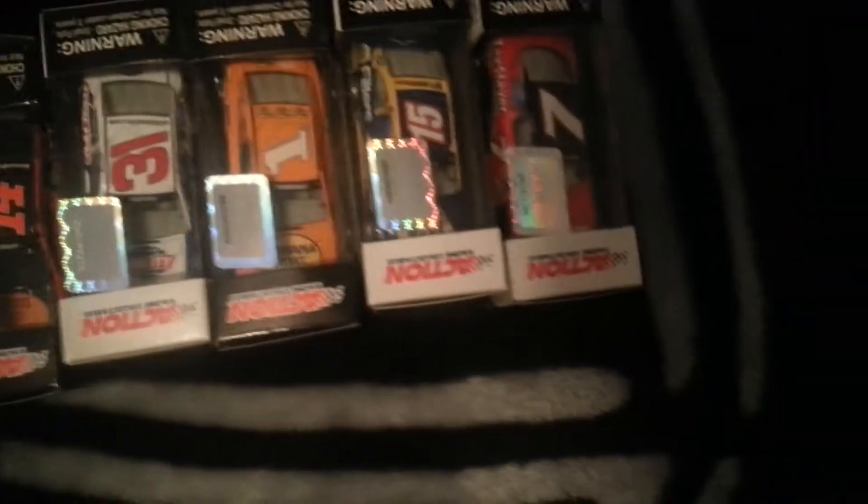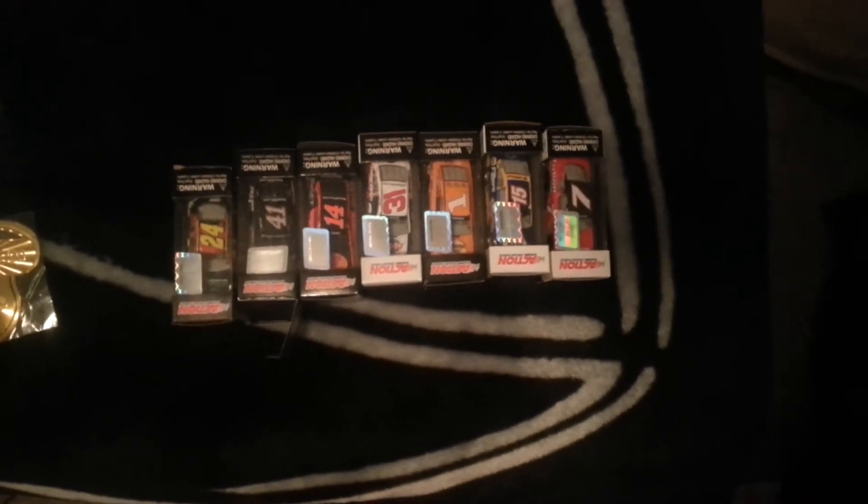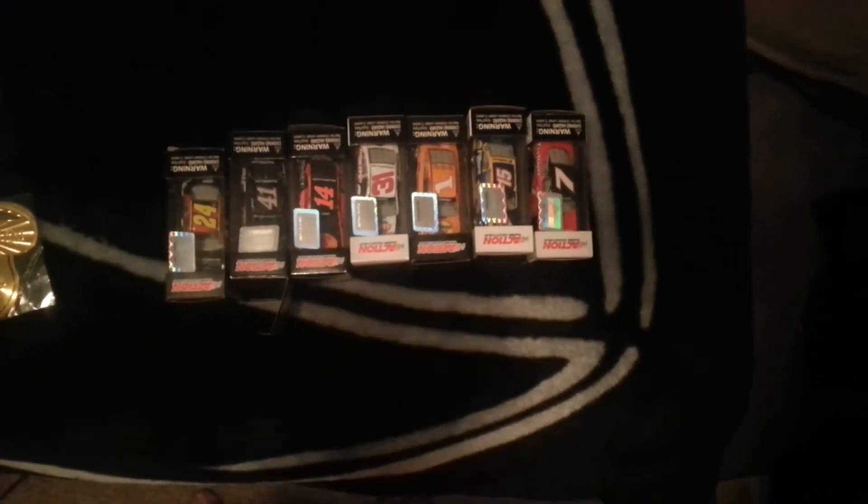Here's one last look at the cars. I hope you guys liked this video, and I will have footage from both the Nationwide and Cup race next weekend. So comment, like, and subscribe. I will see you guys later. Bye.